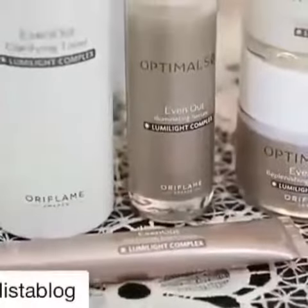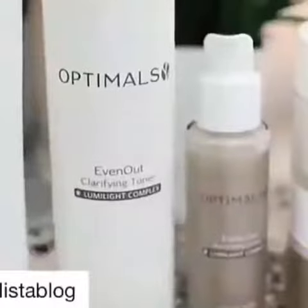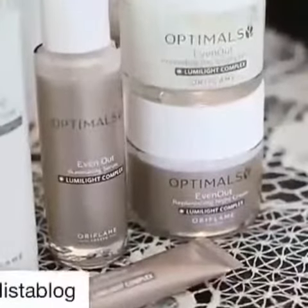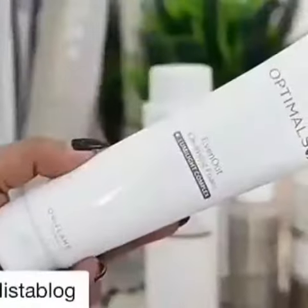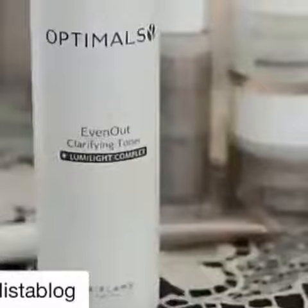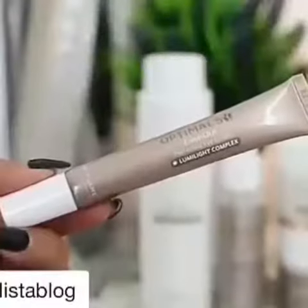Hi everyone, today I'm going to introduce you to the Oriflame Optimals Even Out skincare range. This is a targeted solution for people who get dull skin, like me. The first step is a cleansing foam, which is a really nice, effective cleanser. The next step is a clarifying toner, which leaves your skin perfectly cleansed.